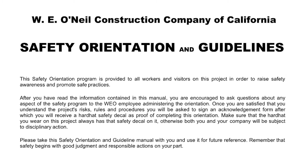Hi, welcome to W.E. O'Neill safety orientation video. This safety orientation program is provided to all workers and visitors on this project in order to raise safety awareness and promote safe practices. After you have read the information contained in this manual, you are encouraged to ask questions about any aspect of the safety program to the W.E.O. employee administering the orientation.